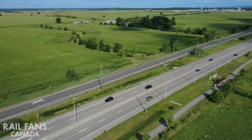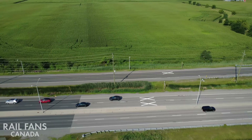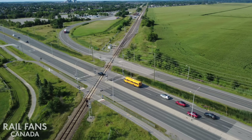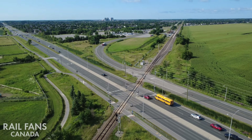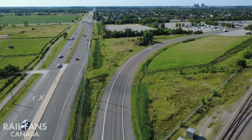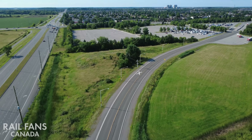A new grade crossing will be built near Woodruff and Fallowfield so that the O-Train guideway can pass above the Via Rail tracks. Likewise, a grade separated crossing for Woodruff Avenue roadway itself is also planned. These two elements will greatly increase the safety and security of this Via Rail crossing.